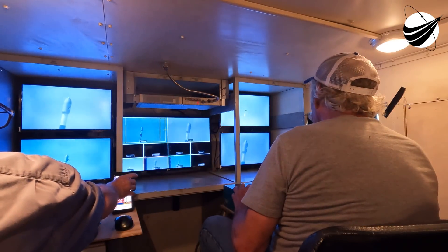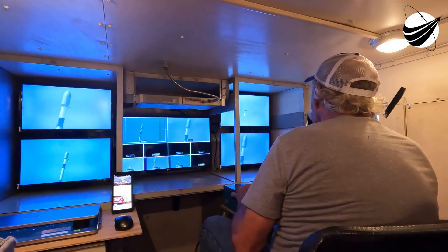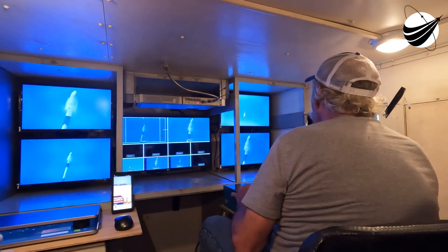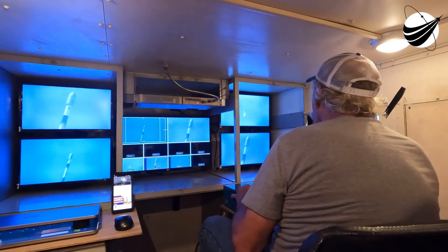As the name suggests, Main Engine Cut-Off. Beautiful view there from Falcon 9 of the plume from the main engines. We're going to shut those down, and shortly thereafter separate the first and second stages. The second stage will continue its journey onto orbit. The first stage is going to make its return back to Landing Zone 1.